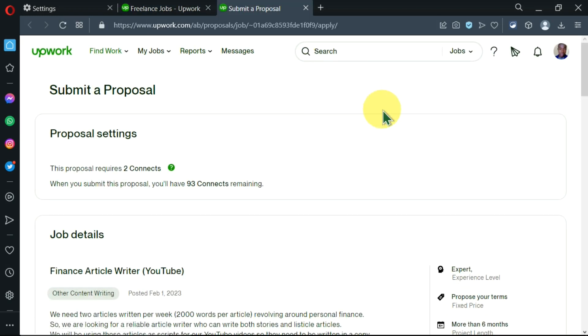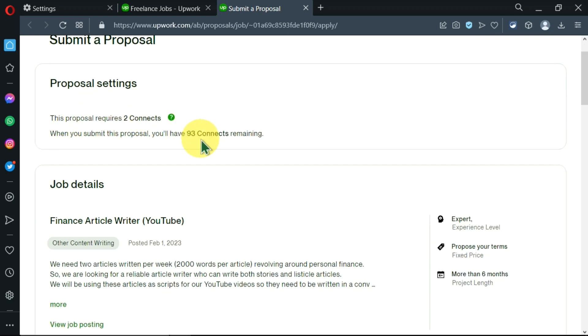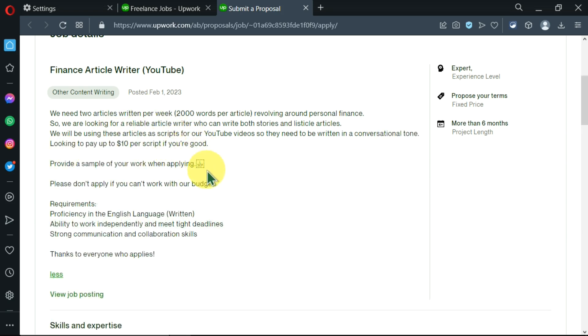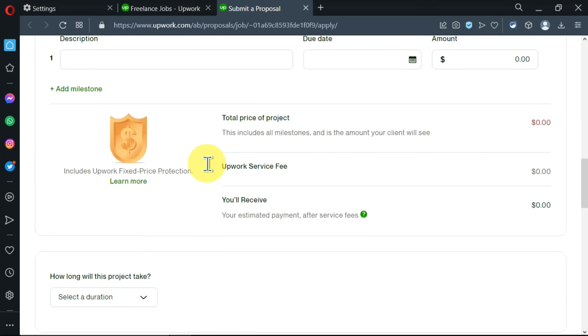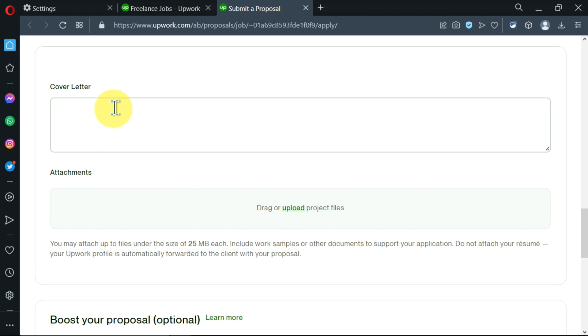After clicking 'Apply Now,' I'm told I can submit my proposal and that it will require two connects. After sending, I'll have 93 connects remaining from my earlier 95. We're also told this person requires an expert, the duration is more than six months, and payment is on a fixed price. You can click 'More' to read the full requirements and ensure you actually meet them. Remember, if you don't know how to write a cover letter, I've created one you can emulate — this is where you'll put your cover letter.